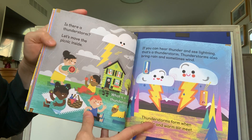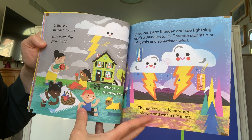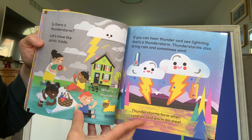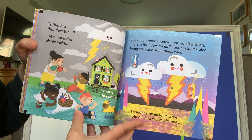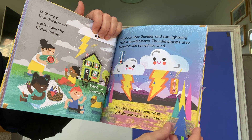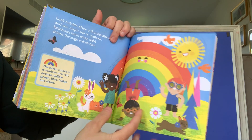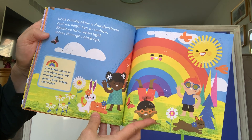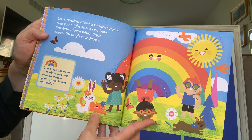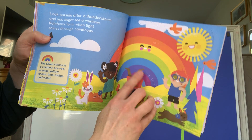Is there a thunderstorm? Let's move the picnic inside. What is a thunderstorm? If you can hear thunder and see lightning, that's a thunderstorm. Thunderstorms also bring rain and sometimes wind. Thunderstorms form when cold air and warm air meet. Look outside after a thunderstorm — you might see a rainbow. Rainbows form when light shines through the raindrops. See, we've got all the colors of the rainbow here.